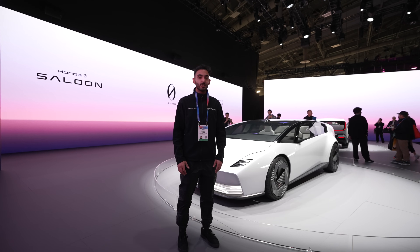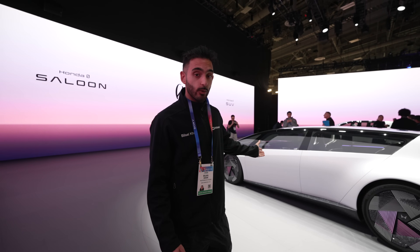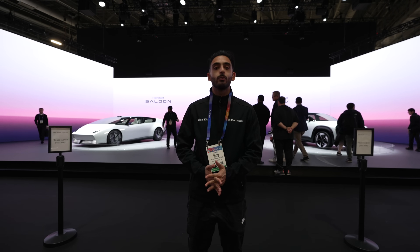Hey guys, this is Bilal Khan from Photomotion Studio and today we're at the Honda Zero booth at CES 2025. I'm excited to show you guys two new cars that Honda has released. They're EV powered. This one is the Honda Zero Saloon and over there is the Honda Zero SUV — two of Honda's latest prototypes that will be released for production in 2026.